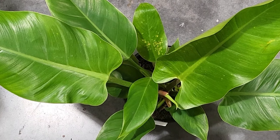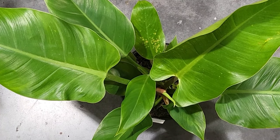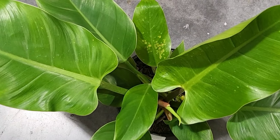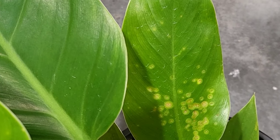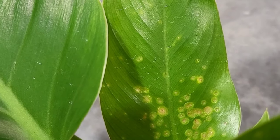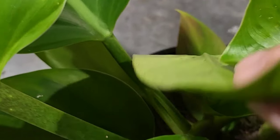Sometimes instead of those reddish or purplish sticky spots from extra-floral nectaries, you might end up with reddish-brown spots on the leaves that tend to spread over time and are more flat. That is not extra-floral nectaries — that's actually rust spots. Rust spots are very detrimental to philodendrons because if not treated properly, they can actually kill the plant.